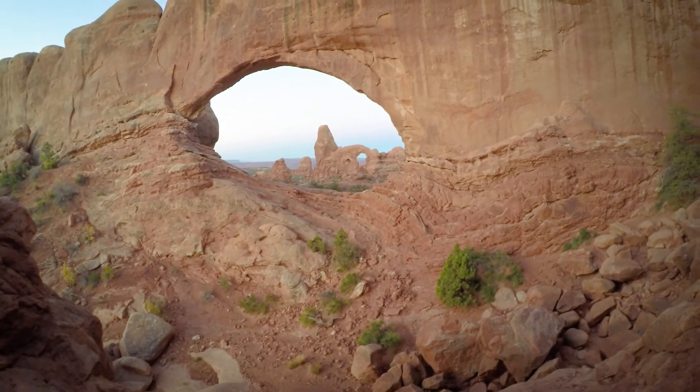Ten minutes until sunrise — counting down. My good mate Russ here is doing an excellent job swatting people away from the arch. Love it. I think shoulder violation is here.